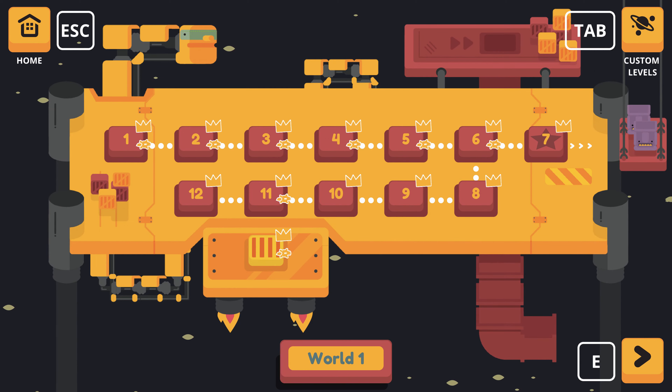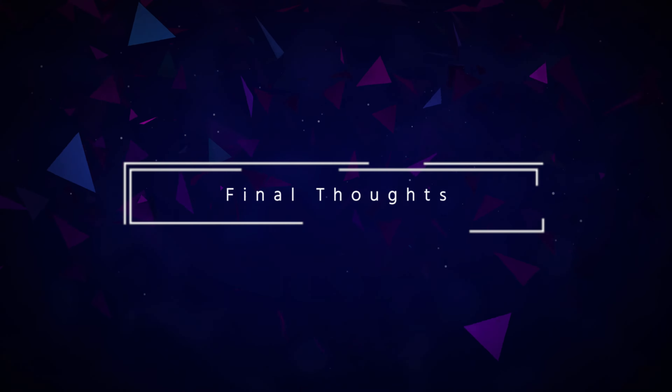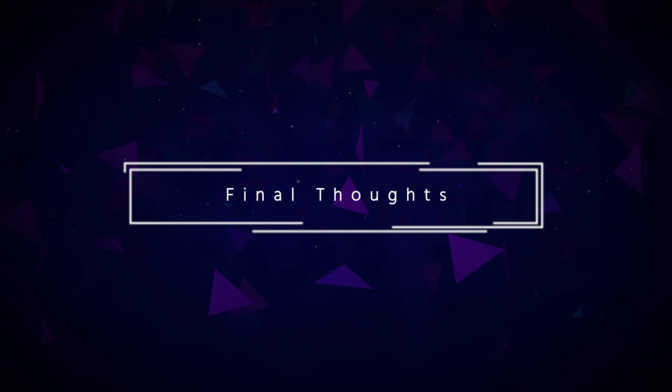Just how complex do some of these later levels get? How about needing to keep 4 snail robots stacked to move to the far end of the screen? Or using flying robots to guide a trash block to the goal and keep a snake out of the way?